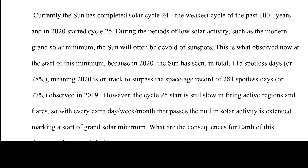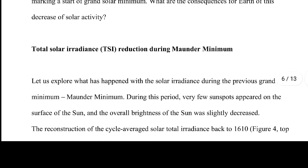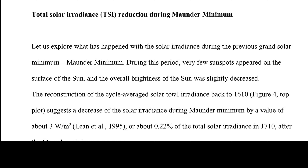Cycle 25's start is still slow in firing active regions and flares, so with every extra day, week, or month that passes, the null in solar activity is extended, marking the start of a grand solar minimum. What are the consequences for Earth? Total solar irradiance reduction during the Maunder Minimum. You have to understand that people use the TSI phrase, but the math used to calculate it used sine, where Zarkova used cosine. With the decrease in the magnetic field of both the sun and the Earth, this causes changes to our atmosphere.